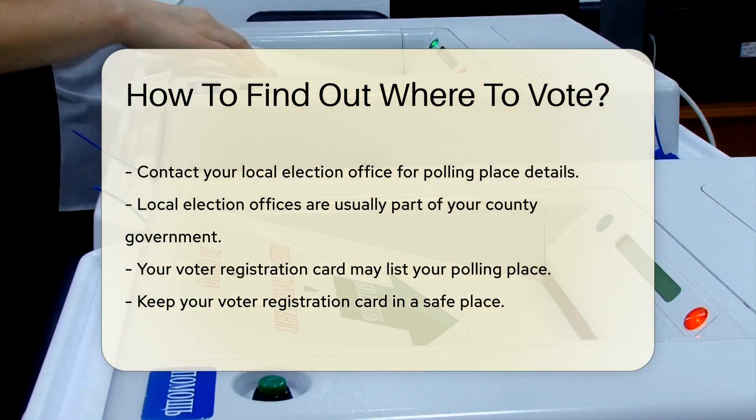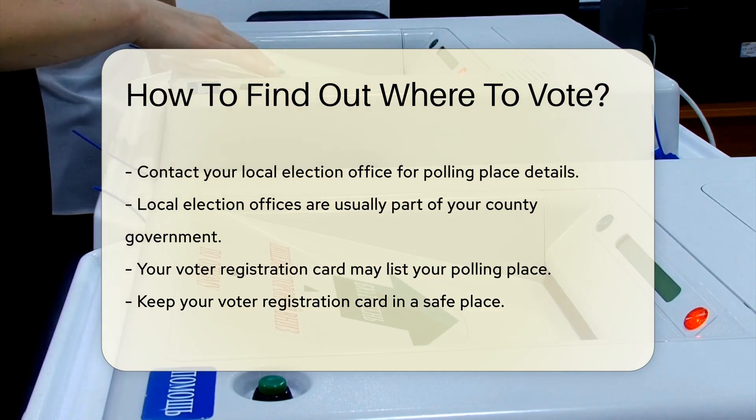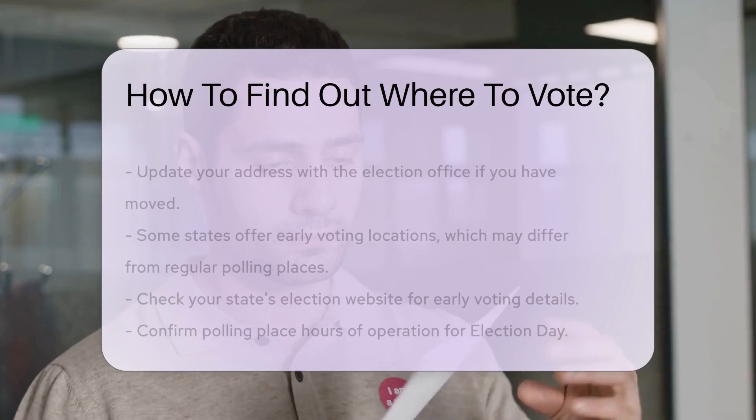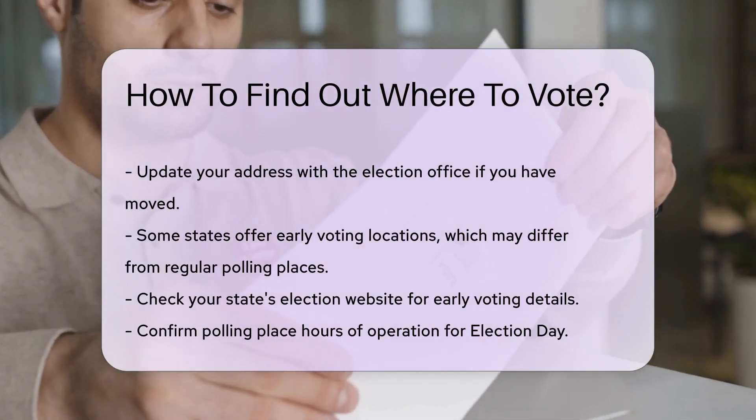Your voter registration card may also list your polling place — keep this card in a safe place. If you have moved, update your address with the election office. This ensures you receive accurate polling place information.